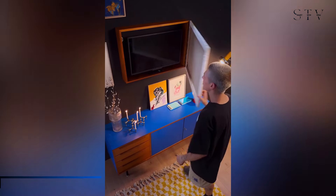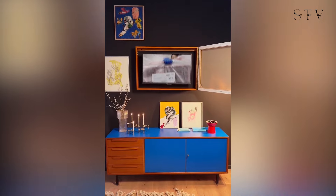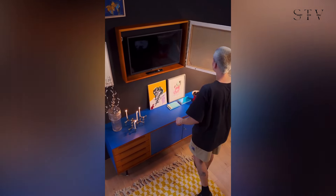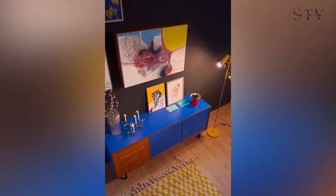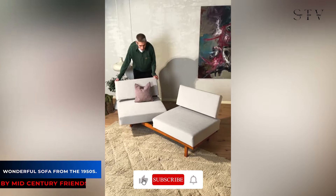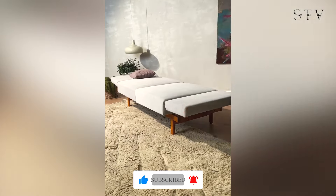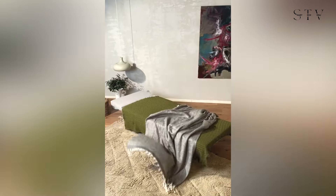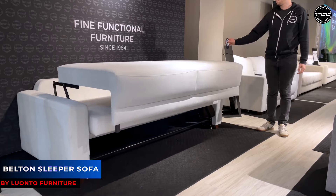Now, how about a stylish twist on entertainment and decor? With this design you can easily switch between displaying art and watching TV. Next, experience the elegance of the 1950s with this exquisite sofa crafted with a high-quality solid beech wood frame — it effortlessly transforms into a guest bed with just a few simple steps. If you've ever thought sofa beds couldn't be luxurious or classy, think again.